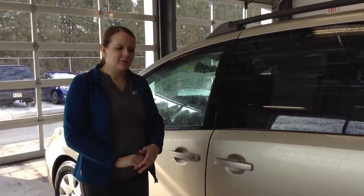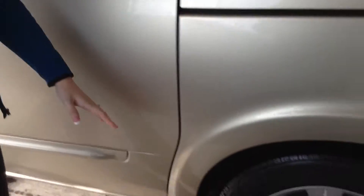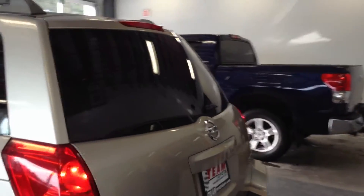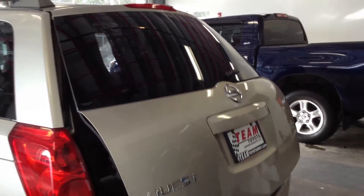It does have quite a few scratches and scuffs throughout the body. Tires are about 20% of their life remaining. It does have the power up and down on the rear hitch. Quite a few scratches down there on the bumper as well.